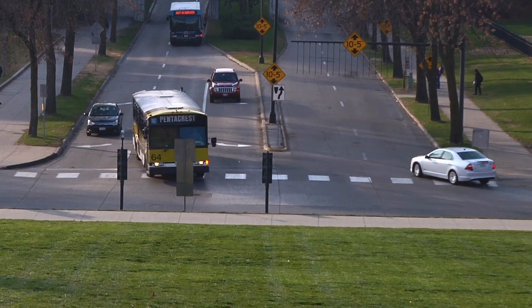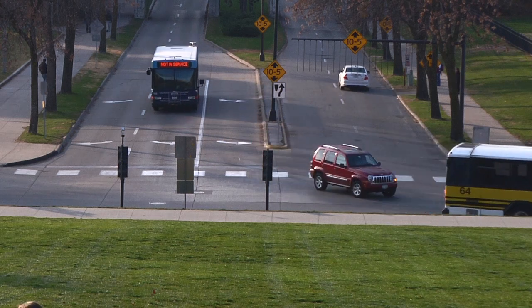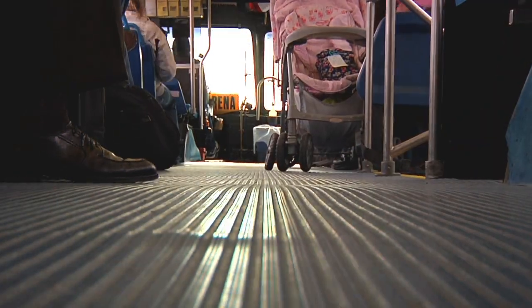The Bongo system allows area transit management and bus dispatchers to track and monitor their vehicles, and operators to optimize transit schedules and streamline service.